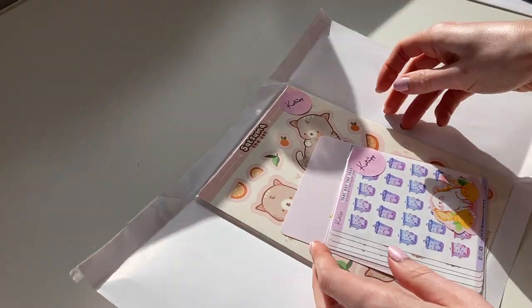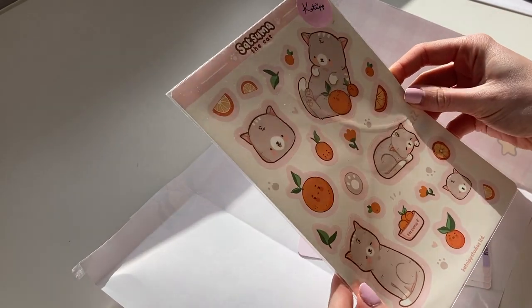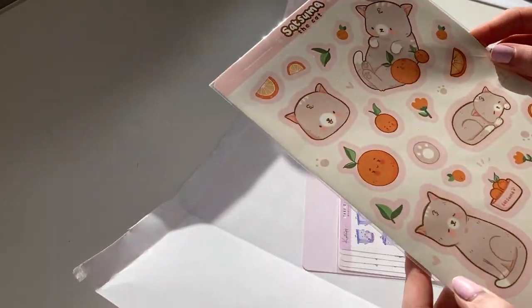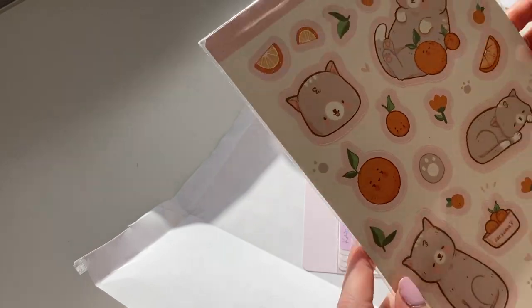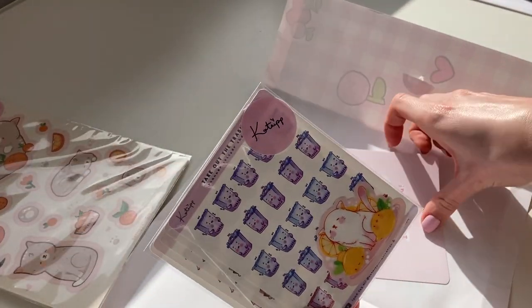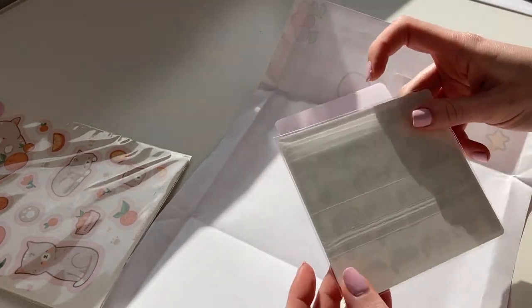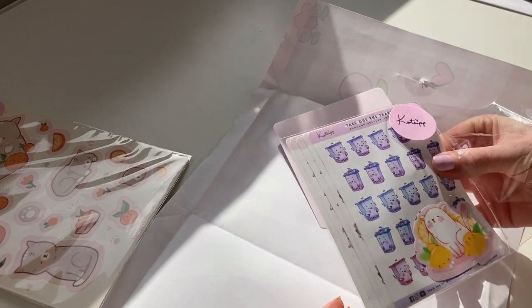Look at this, so cute. This is for my friend's birthday — by the time this goes out she would have received them. It's much bigger than I thought. They're so cute. And then I bought a bunch of stickers in her sale. This cute little card — it's adorable. Let's open these stickers. How does she pack them so neatly?